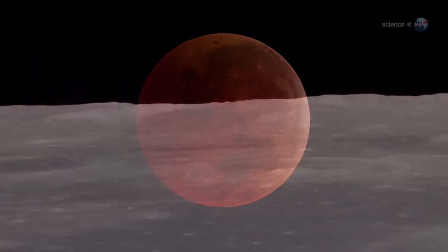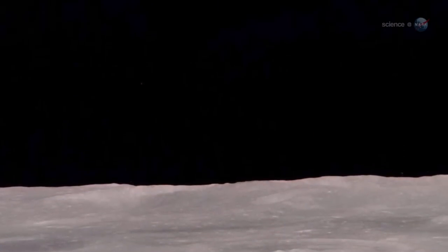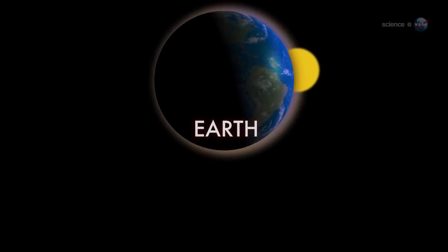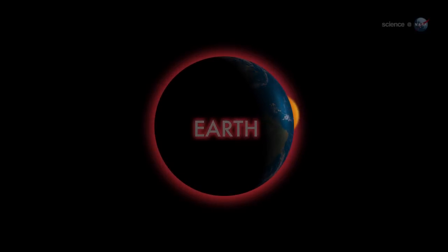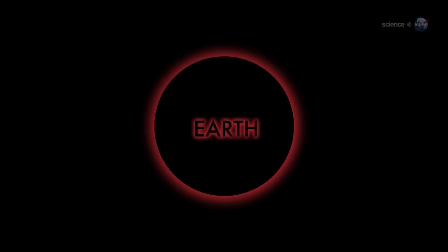The moon passes into a location that bathes its face in a coppery light. A quick trip to the moon explains the color. Imagine yourself standing on a dusty lunar plane looking up at the sky. Overhead hangs Earth, night-side down, completely hiding the sun behind it. The eclipse is underway. You might expect Earth, seen in this way, to be utterly dark — but it's not.